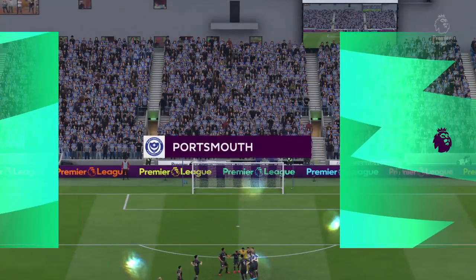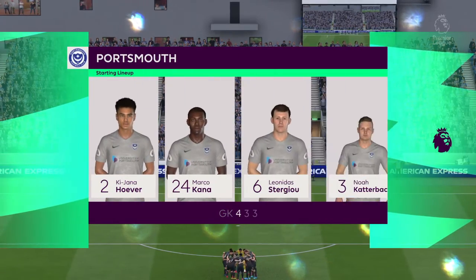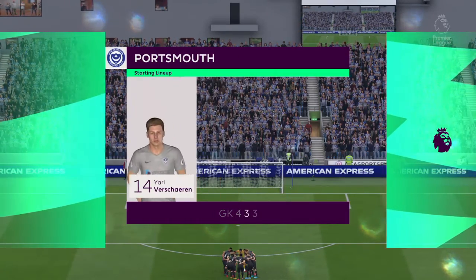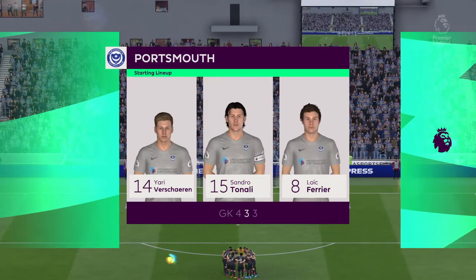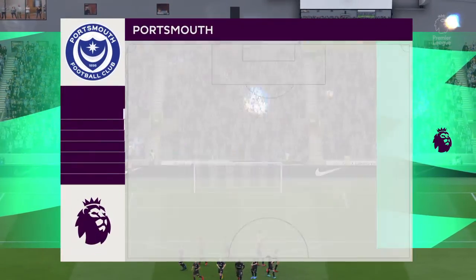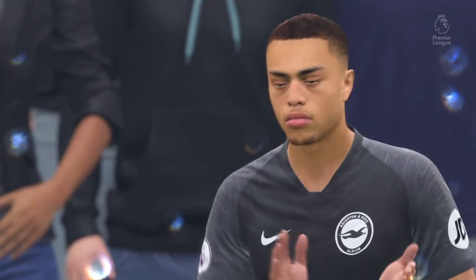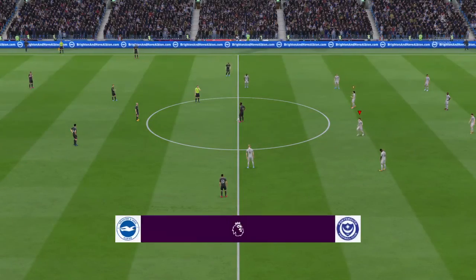Here is the Portsmouth lineup for this game — a 4-3-3 — and they've got natural wide players in that front three with a central striker. I think that's the key, because those lads on the flanks have quite a complicated job. They've got to come inside and support the centre forward, and they've got to funnel back when they haven't got the ball, so there's quite an onus on them.